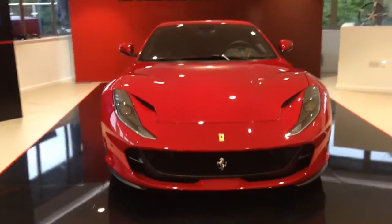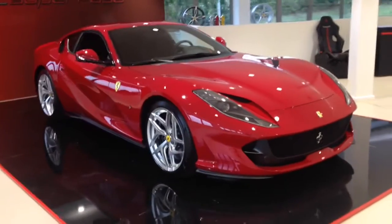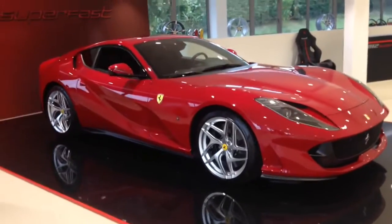Hey guys, it's me. Now today I've got a very special honour — I've been invited down to Ferrari to view the brand new 812 Superfast.